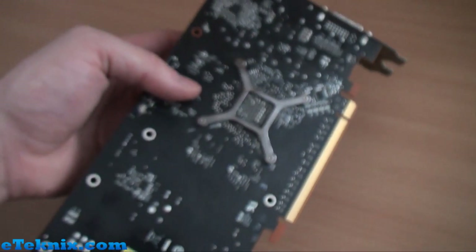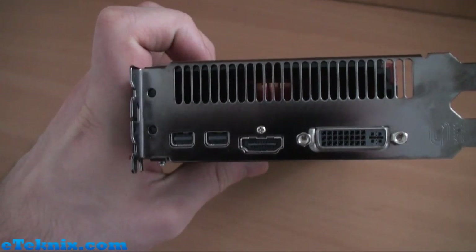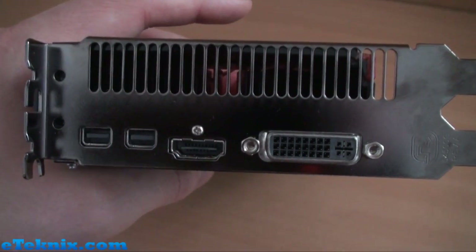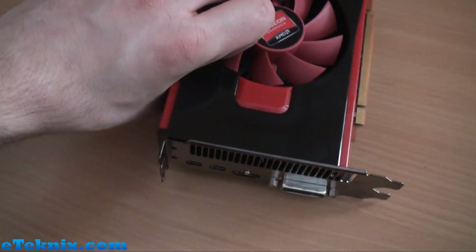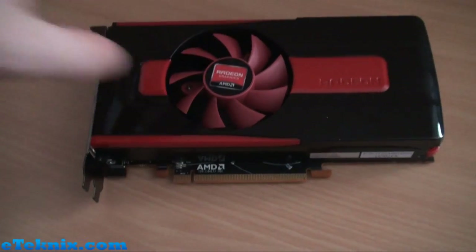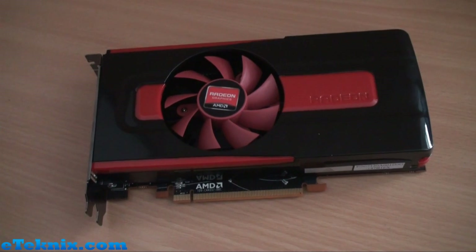Turning around to the display connectors, you can see the top port has got plenty of ventilation holes which exhaust the heat directed by the fan straight out the back of your chassis. Connection-wise, we've got a dual-link DVI connector, HDMI, and two mini DisplayPorts. This card will accept up to 6 different displays, whether you use that via daisy-chaining the DisplayPort adapters or whether you get a DisplayPort hub — though they are very expensive. But you can still run multiple screen configurations entirely up to your preference.